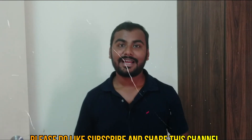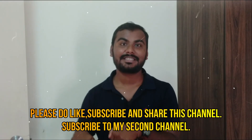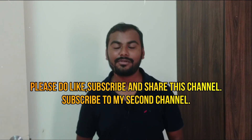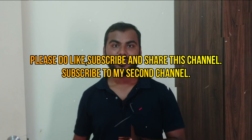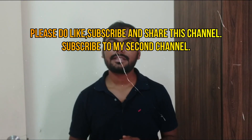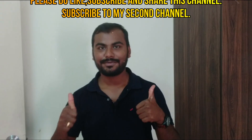I hope this video is really helpful for you. I can see a lot of good responses from all of you. Please do like, subscribe, and share this channel. I have created another channel — you will find the link in the description box, please do subscribe to that as well. Thank you so much for watching. If you have any suggestion for the next video, you can suggest me in the comment section. Thank you so much, bye-bye for the day, see you again with the next video.